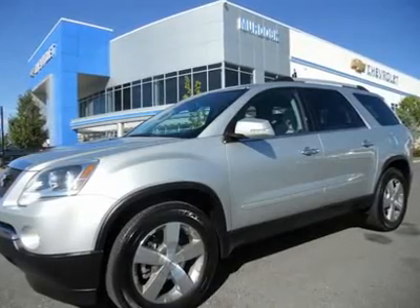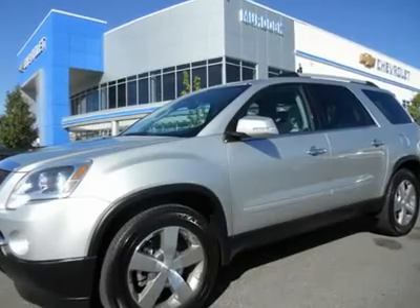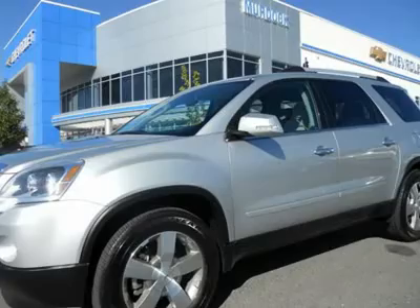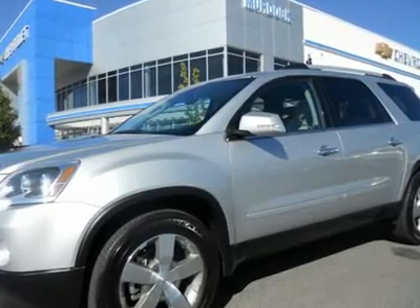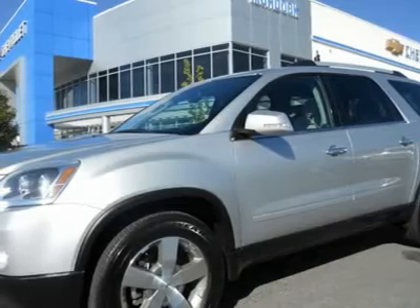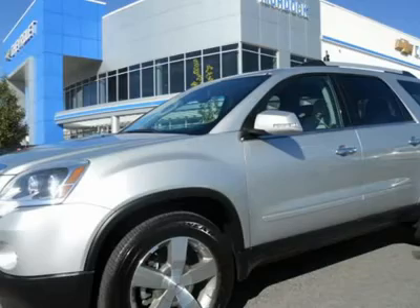Don't buy a new one. 2011 GMC Acadia SLT AWD, 27,000 miles, silver with titanium leather interior, well-equipped with heated seats, second row captain's seats, dual AC, remote start, power liftgate. Remainder of factory bumper-to-bumper warranty applies. Save thousands.